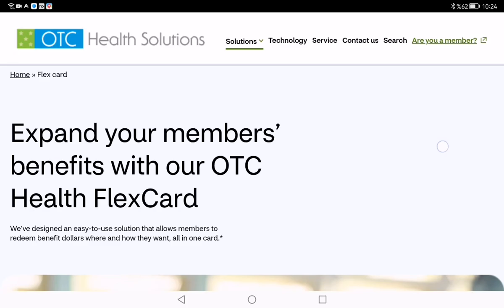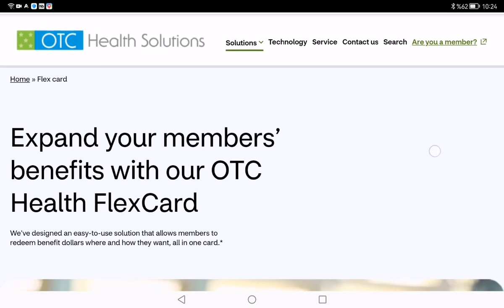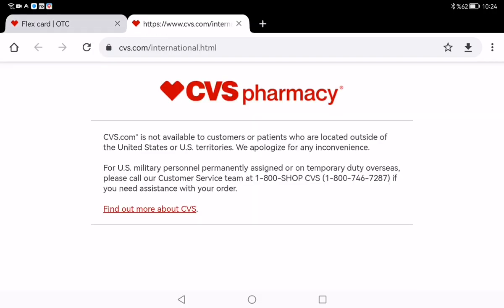Once there, enter your username and password to access your account. If you are new, don't worry — it's super easy to set up an account. Just click on the ARIA member button.